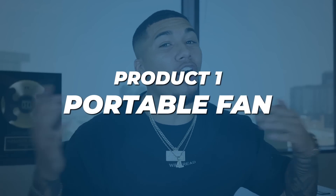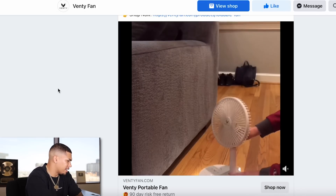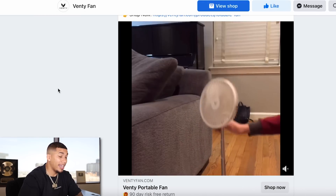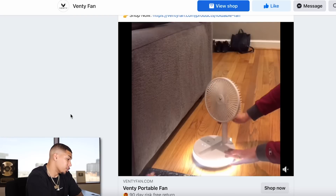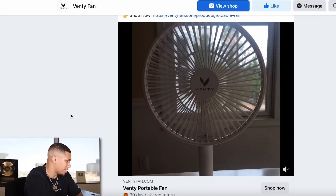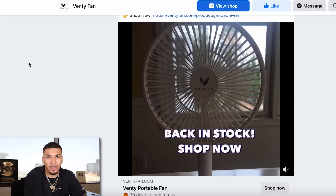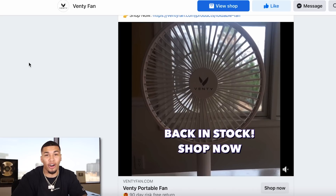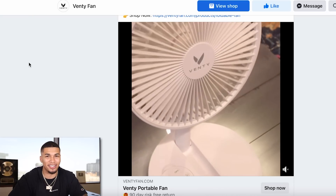Product number one is a portable fan. It's a very simple and easy portable fan that extends in height, has a UV light attached, is portable, easy to use, can charge your phone, and you don't have to plug it into the wall. It's a great product all summer long, and with this being a problem-solving product, it makes it even easier to sell.